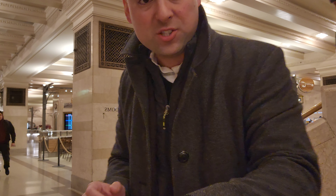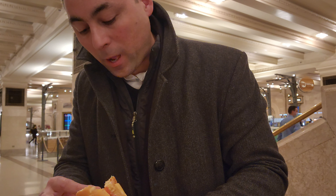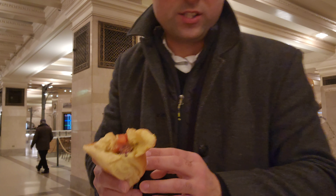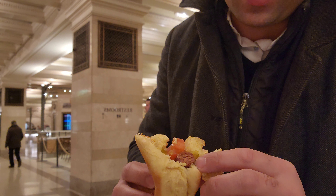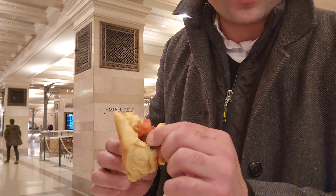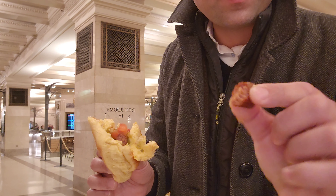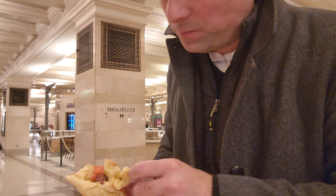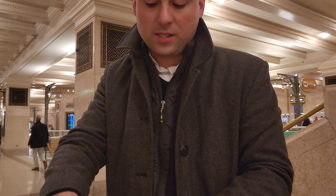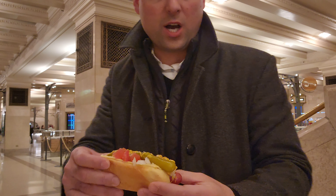Initial thoughts on the veggie dog — don't like it. The veggie hot dog itself tastes like a Slim Jim, and this thing is hard as hell. Hard pass. Tastes like a Slim Jim. Now let's do the Chicago one.